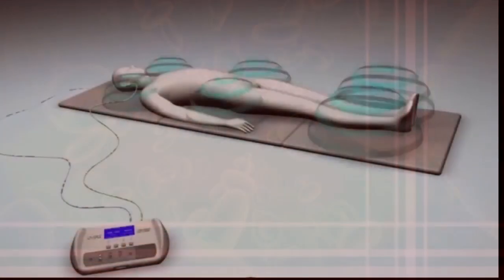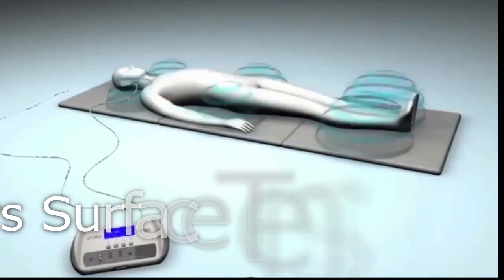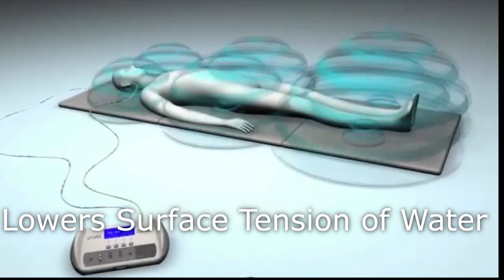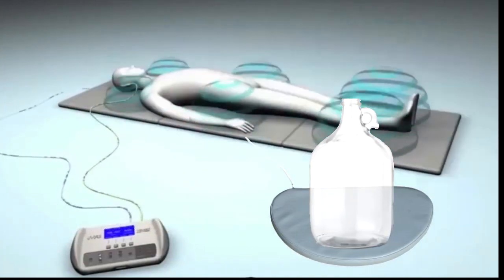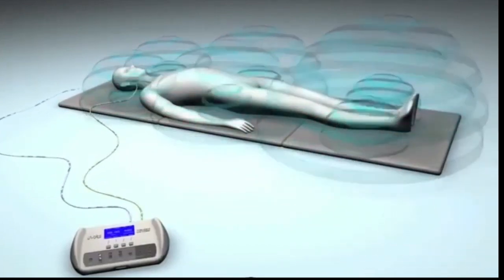The third thing PMF does is lower the viscosity of water. PMF magnetic fields have been proven to lower the surface tension of water — to make water wetter. This is why I tell people to put your water on your pillow pad or a PMF therapy mat, because it will both energize the water and lower the surface tension.